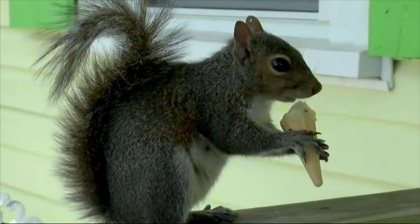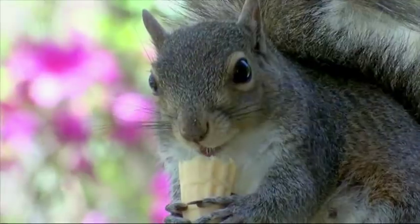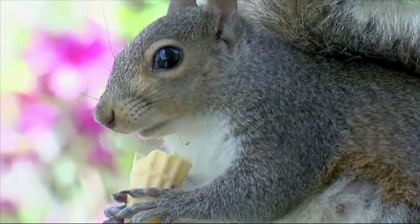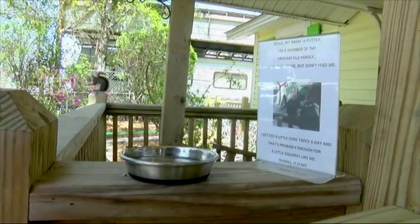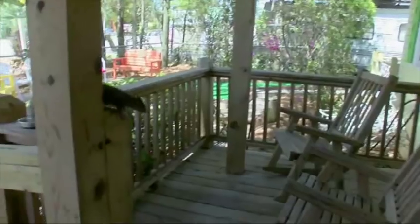She came down and just got friendly with customers and ultimately took one's ice cream cone back up the tree. She has her own little cone. You can call her name and she literally will come out of her nest in one of these big trees and hop her way down to the roof, ultimately to the rail, and waits on her cone.